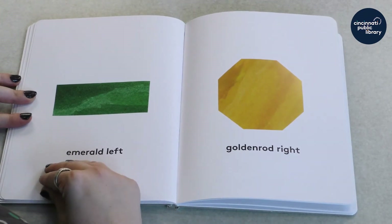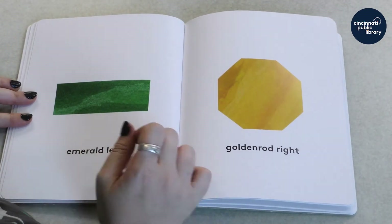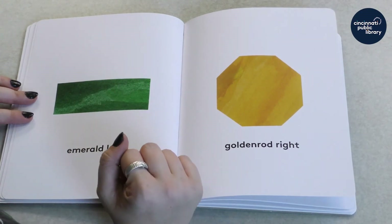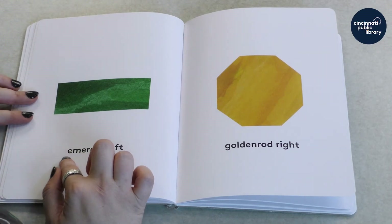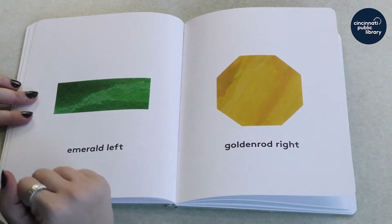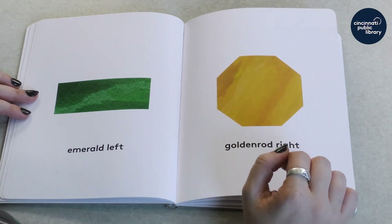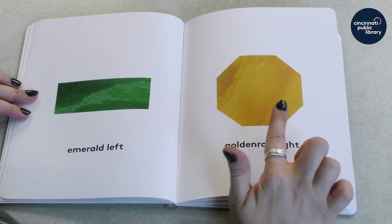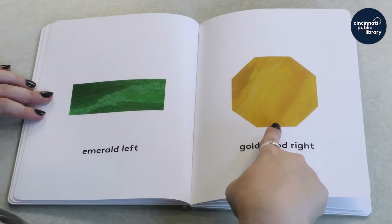Those are the same pictures, only switched around. But this one, instead of calling it a rectangle, we'll name a color. Instead of calling this one green, they named this one emerald — emerald on the left page. And here's that octagon again, but instead of calling it yellow, they use the word goldenrod. So we have emerald left and goldenrod right.